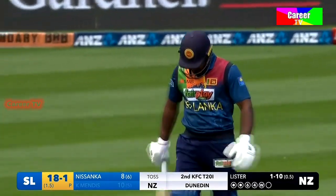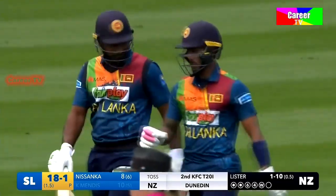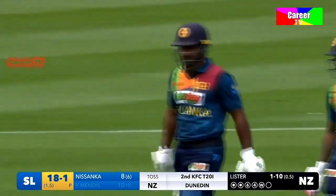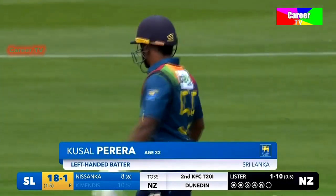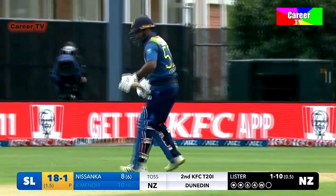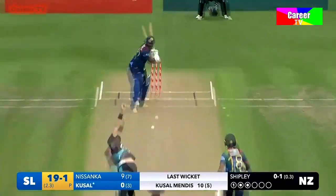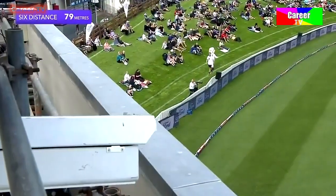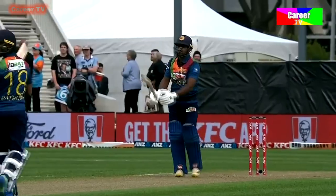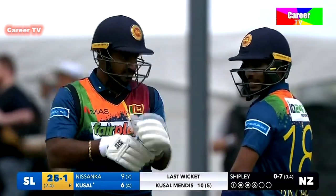Kusul Pereira played nicely in the first match at Auckland, comes in at number three. This is a good surface, a little bit different to the one we saw in the first game. Oh, that's swatted down the ground for six! The previous two went past the outside edge, but that one found the middle and has gone all the way for six. Nice reply from Kusul. Flat batted — that's the difference here.